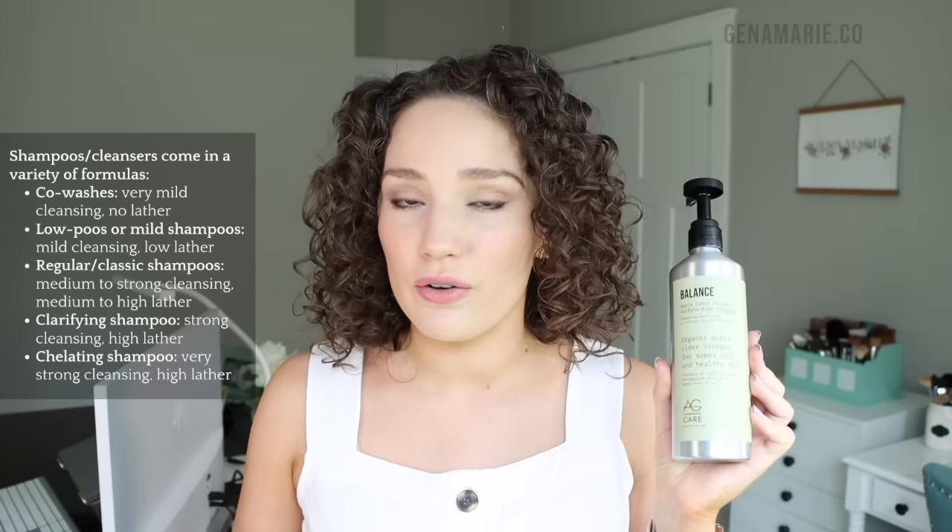The next level I consider to be your classic or regular shampoo type — ones you'd use on a regular basis. For that I have the AG Balance Apple Cider Vinegar Sulfate Free Shampoo. All of these are sulfate-free, by the way, which I typically advise for naturally curly hair unless you're clarifying. This is a great example of an everyday shampoo you could use a couple times a week without drying out your hair, and it gives a pretty high lather.